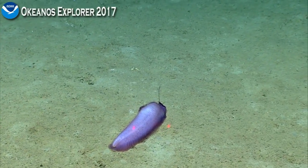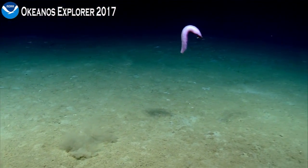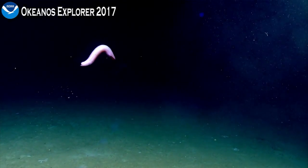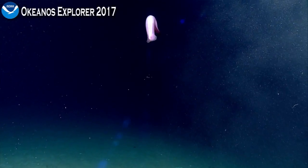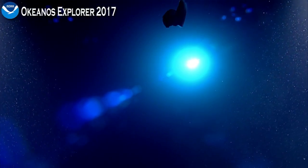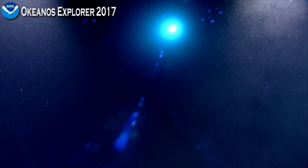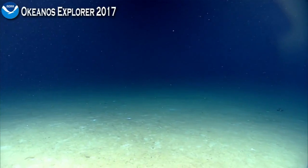Sea cucumbers can swim if pushed — some species do swim more than others. For instance, there is Pelagothuria which is completely pelagic, and then of course there's Enypniastes eximia, which we've seen quite a couple of during this expedition, and those do spend a lot of time swimming though are not strictly pelagic. This one likely uses its swimming abilities as an escape mechanism and will only do so when really pushed. I guess the presence of D2 was a little bit too close for comfort. There's a chimera.